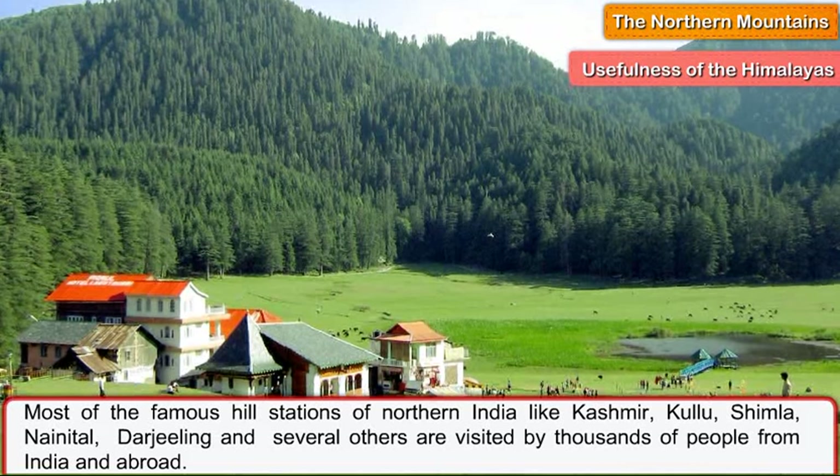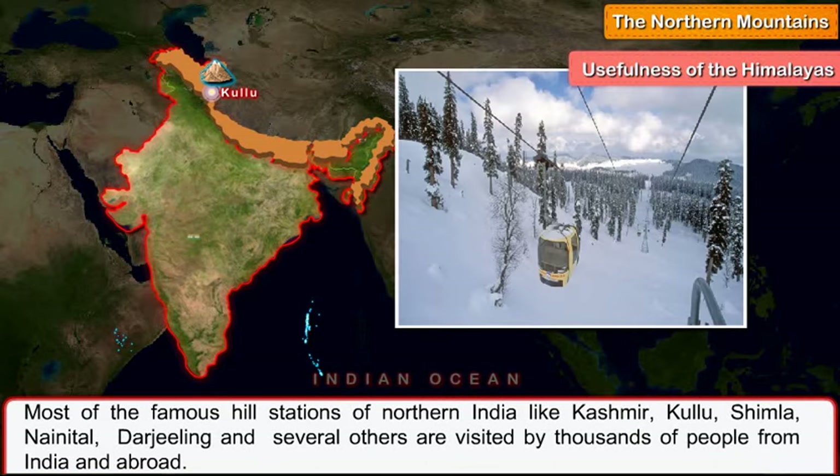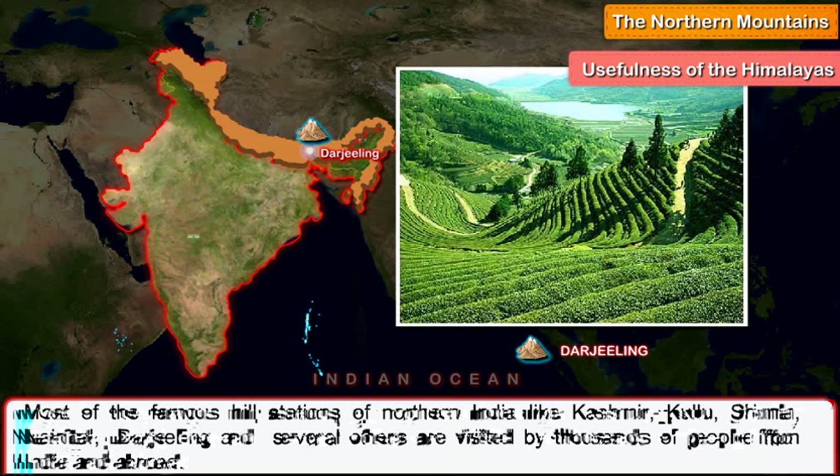Most of the famous hill stations of northern India like Kashmir, Kulu, Shimla, Nainital, Darjeeling and several others are visited by thousands of people from India and abroad.